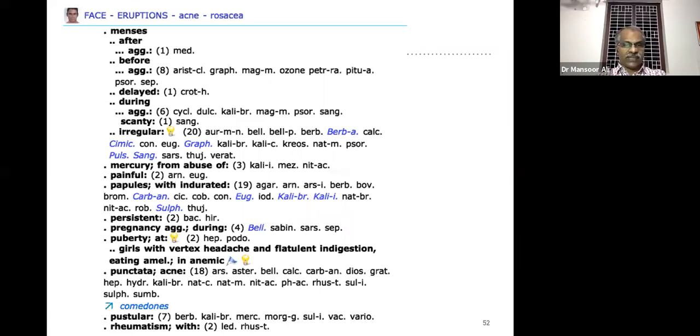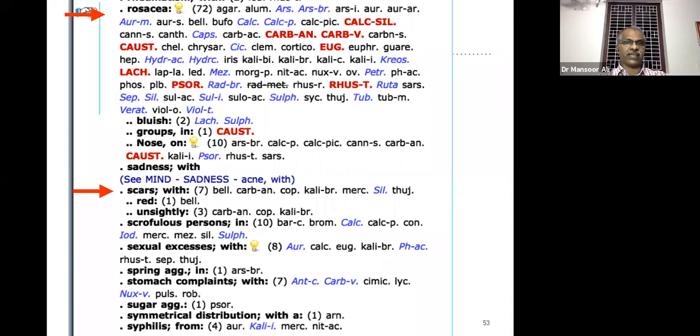Acne punctata — that is comedones. Then the rubric for acne rosacea — a good number of remedies. Below that you will get the rubric 'scar with' — meaning acne present along with scar in some other areas of the face. Acne with scar — the main remedies are Silicea, followed by Mezerum, Kalibromatum, etc.